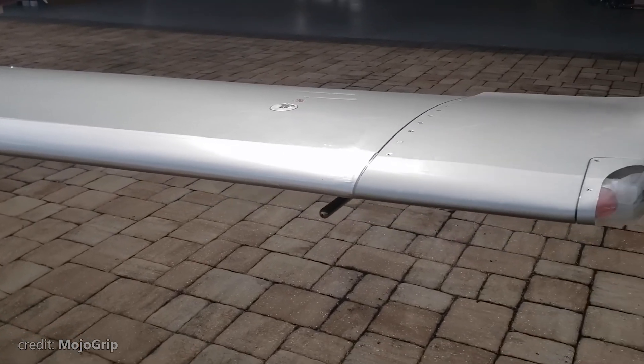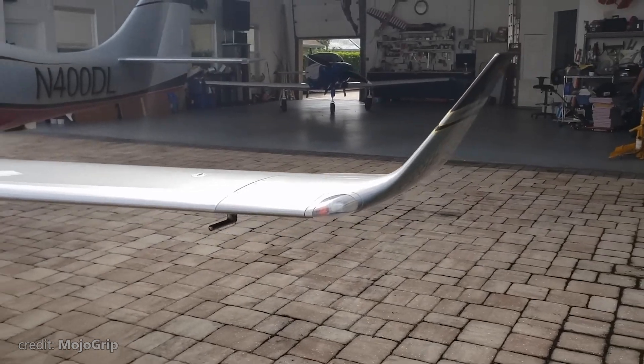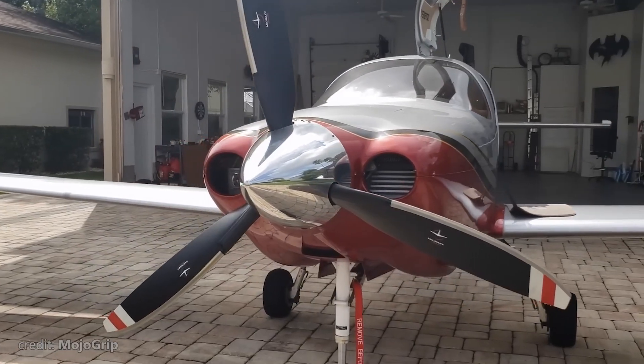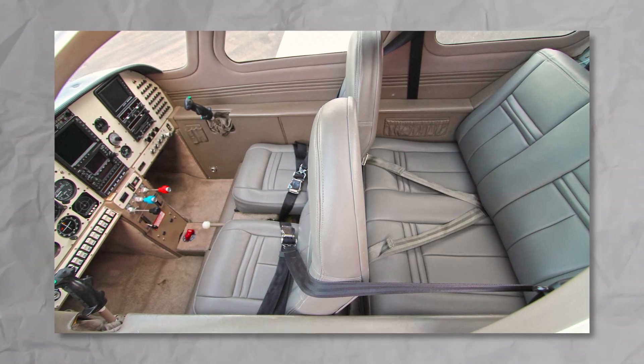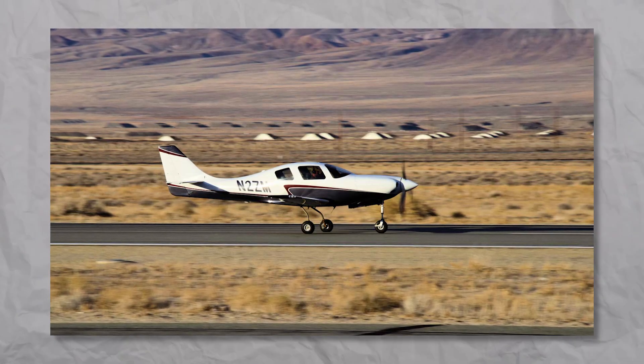Also worth mentioning, the wingspan of this bird is just 35 feet — that's one of the smallest wings in its category. But overall, it's a perfectly roomy four-seater, 25 feet long and 8 feet high.